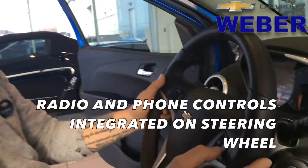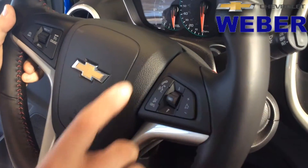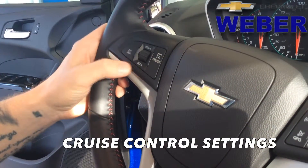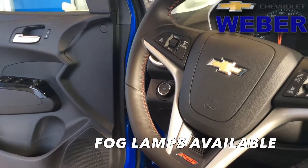Let's not forget about connectivity with the steering wheel. We're also going to have volume buttons on the right-hand side, radio controls, as well as Bluetooth voice commands for your phone and music. Coming up through the left-hand side, we're going to have our cruise control set and cancel, and we're also going to have our fog lamp capability over here.